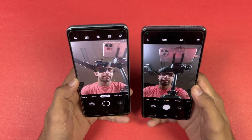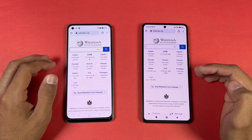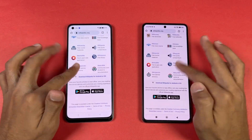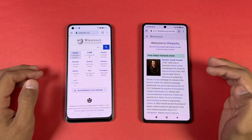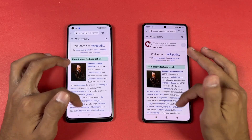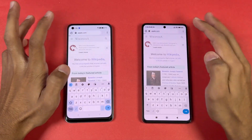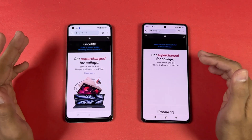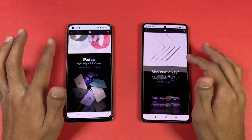The front camera is also miles better on the Xiaomi 11T — much better colors and exposure. Now let's see internet browsing speed. Wikipedia is very close. Scrolling is smoother on the 11T, and zooming out shows no lag whatsoever on the OPPO — that's a really good thing. Apple.com is faster on the OPPO; the 11T is taking a little more time, but scrolling is again much smoother on the Xiaomi 11T.